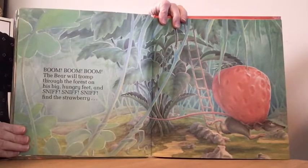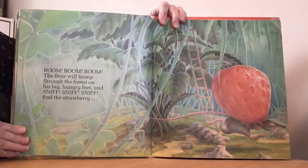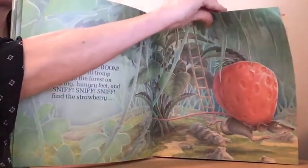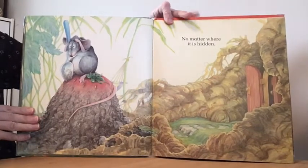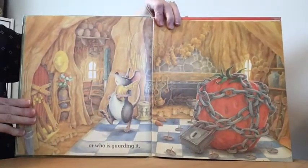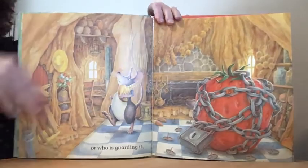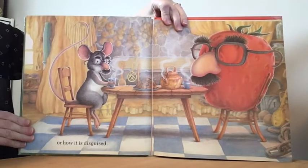Boom, boom, boom. The bear will tromp through the forest on his big hungry feet and sniff, sniff, sniff, find the strawberry. No matter where it's hidden, or who is guarding it, or how it is disguised?